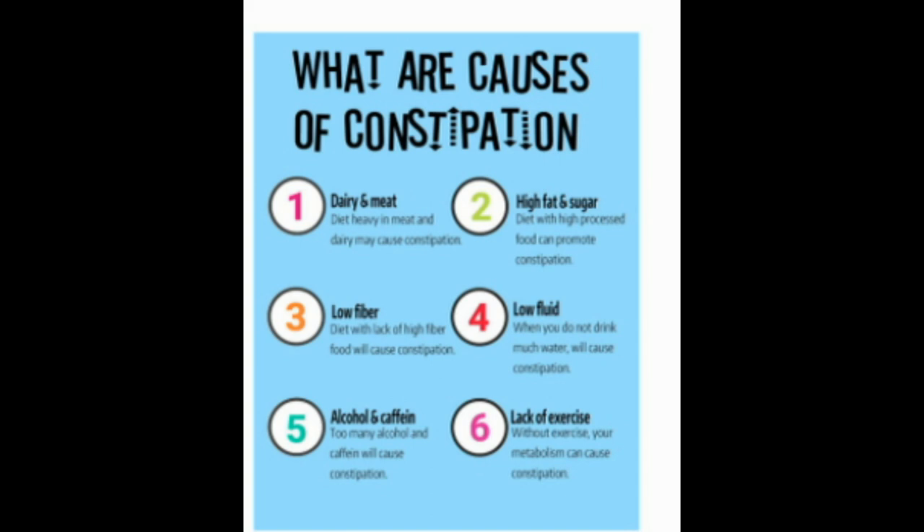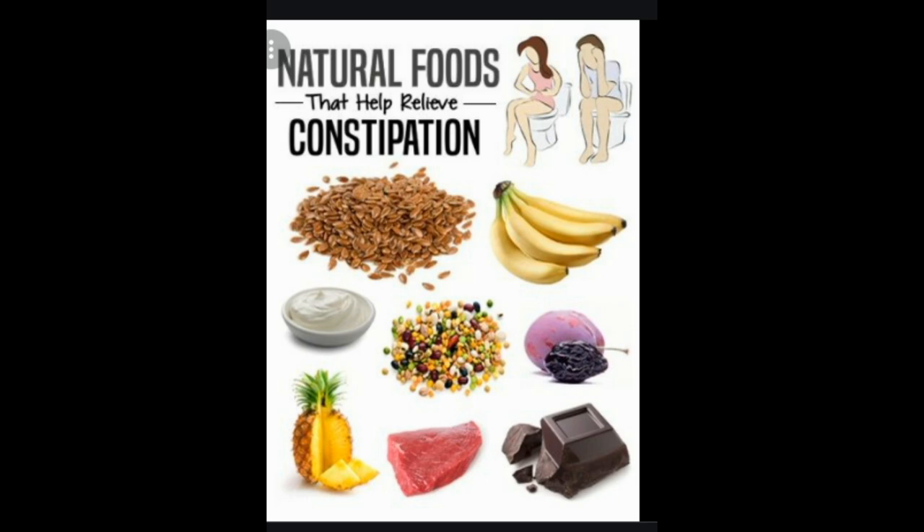Some people find they occasionally get constipated. Pregnant women may get constipated as a result of hormonal changes, and bowel movements also slow with age, leaving some older adults chronically constipated. Diabetes and an underactive thyroid gland, or hypothyroidism, can also contribute.